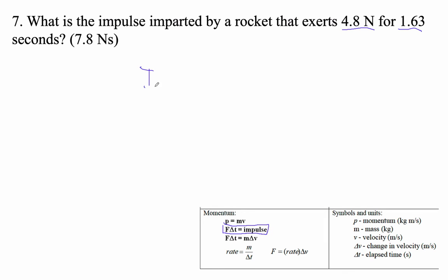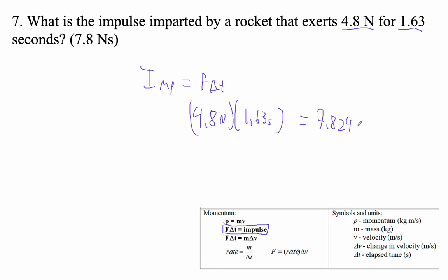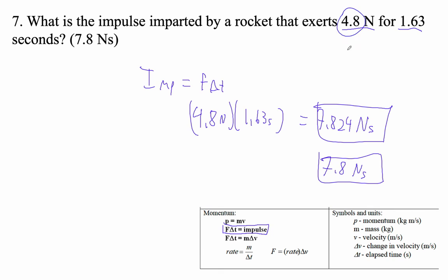So impulse is just force times time. So in this case, it's 4.8 newtons for 1.63 seconds: 7.824, and the units are newton-seconds. Or roughly 7.8 newton-seconds. I'm rounding to two digits because there's only two digits there.